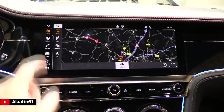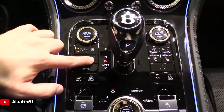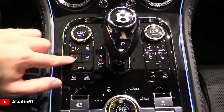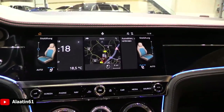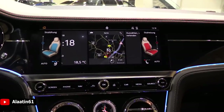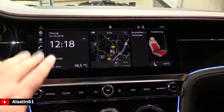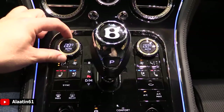This is a touchscreen by the way — the front camera, the rear camera, the sides, the panorama. Beautiful, just beautiful. This is the main menu. Over here you have the cooled seats, the heated seats with three settings, and of course the massage seats as well.